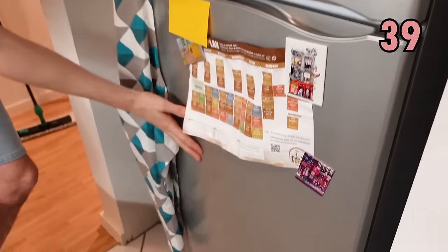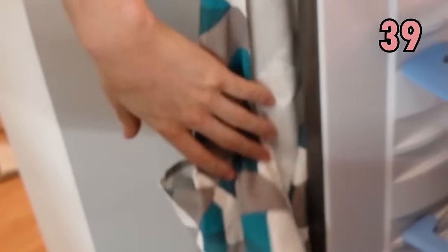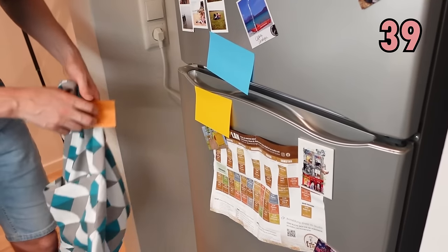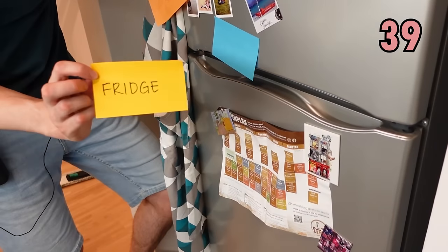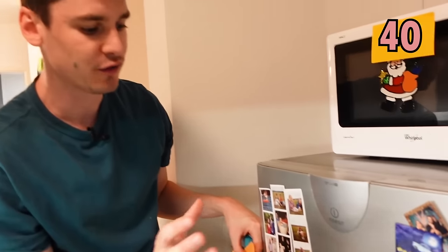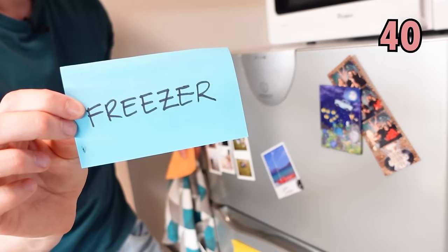Now on the bottom we have where we keep our food — it's not too cold. Put that back — that is called the fridge. And the one up top is even colder, this is where you freeze things, and that's called the freezer.